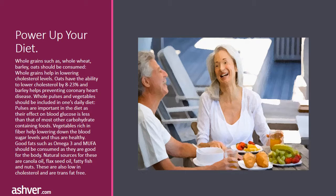Vegetables rich in fiber help lower blood sugar levels and are thus healthy. Good fats such as omega-3 and MUFA should be consumed as they are good for the body. Natural sources for these are canola oil, flaxseed oil, fatty fish, and nuts. These are also low in cholesterol and are trans fat free.